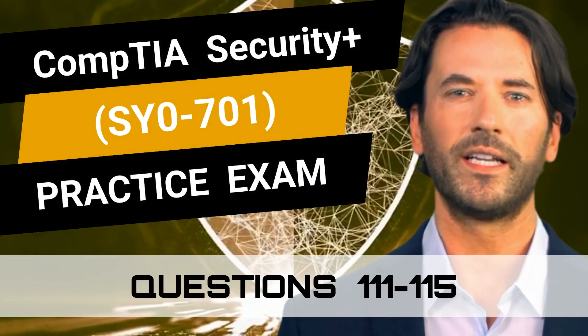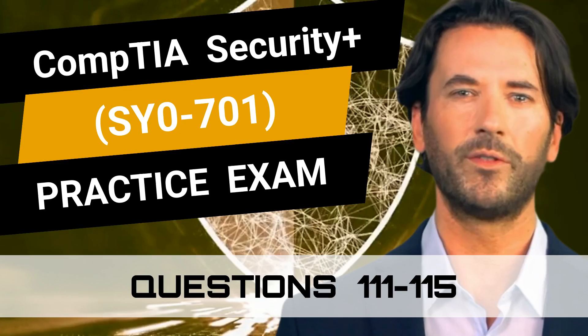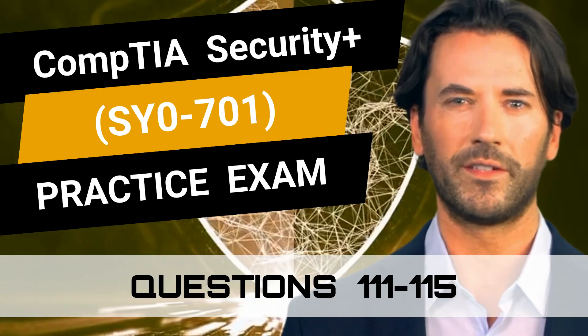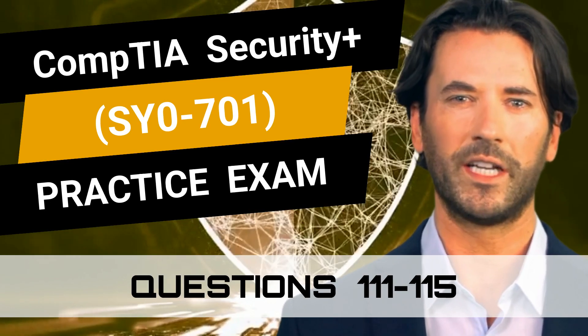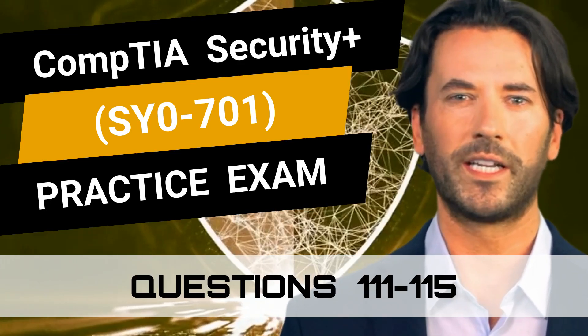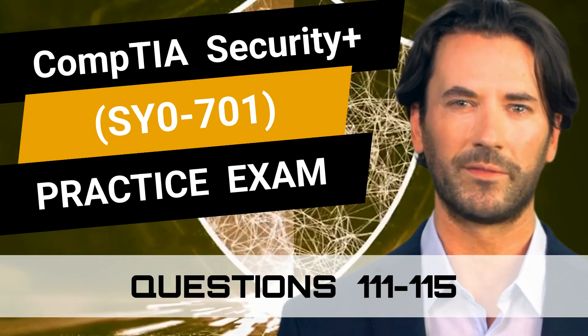CompTIA Security Plus SY0-701 Practice Exam Questions 111-115. This video is part of our practice exam video series and is filled with questions that closely resemble the real exam. So are you prepared to test your knowledge? Great. Let's begin.